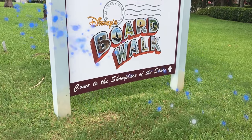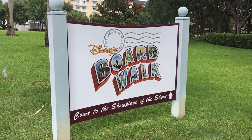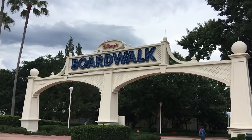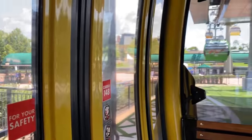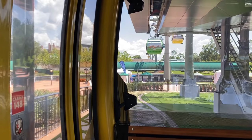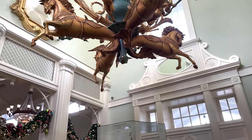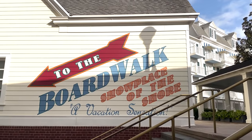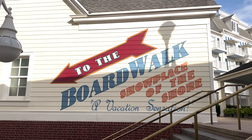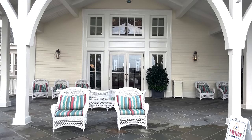Hey everybody, it's AJ for Disney Food Blog. Deciding on a hotel for your Disney World trip can be overwhelming to say the least. There are a lot of questions you've got to ask yourself: Is this hotel's location going to be close to the things I want to see? Are the amenities something I'm going to care about and use often? Is the theme something that I'll vibe with? Is the price too hefty for what it's worth? And most importantly, is the food good? So many questions, so little time. So let me help you out by answering all these questions about one of Disney's most popular hotels, Disney's Boardwalk Inn Resort.